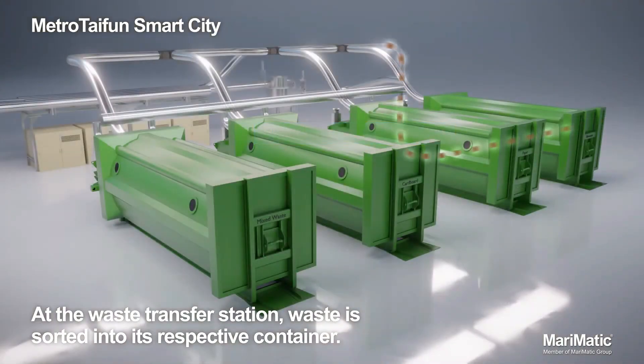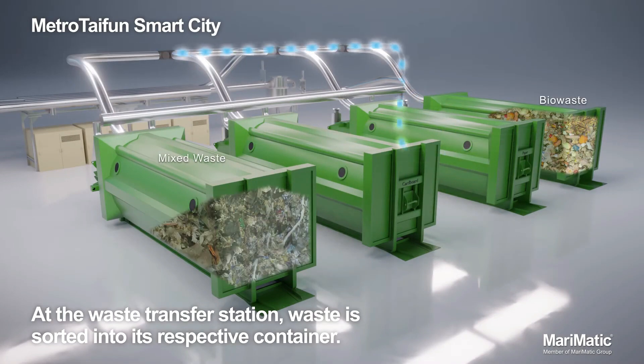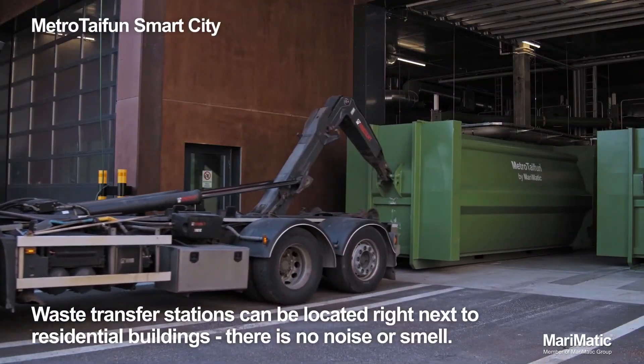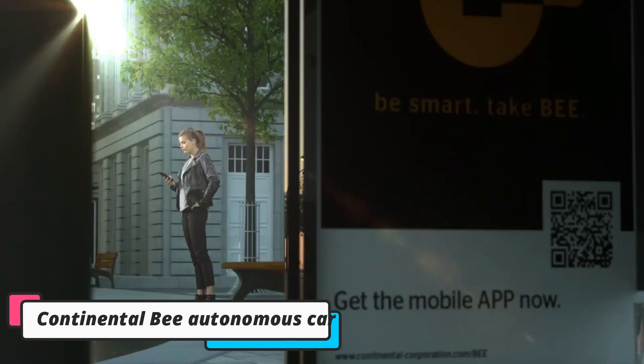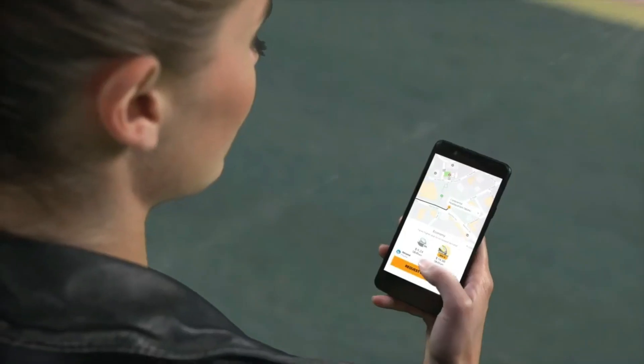This system eliminates the need for garbage trucks, reduces emissions, and keeps city streets cleaner. Metro Typhoon is already being implemented in cities like Stockholm and Barcelona, paving the way for a more sustainable approach to urban waste management. By creating efficient, hidden infrastructure for waste, Metro Typhoon is a significant step forward in developing smarter, greener cities.